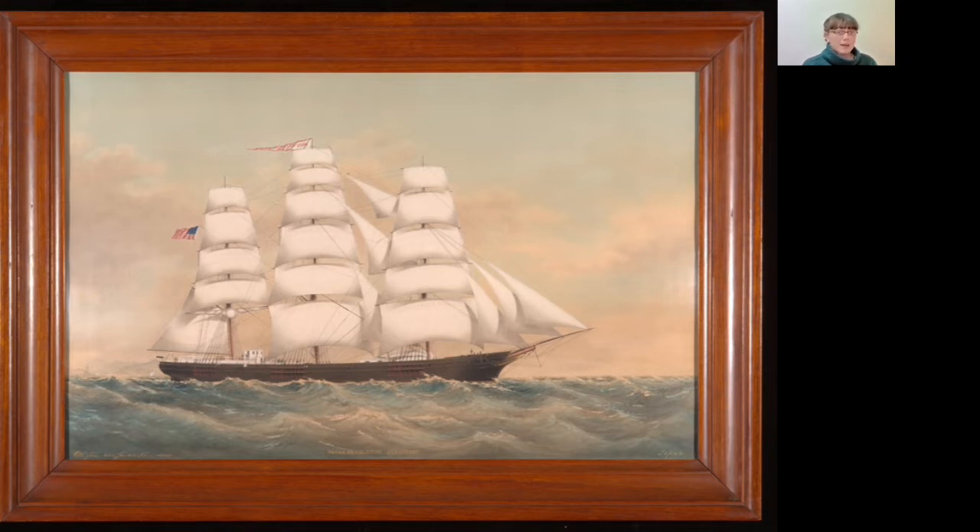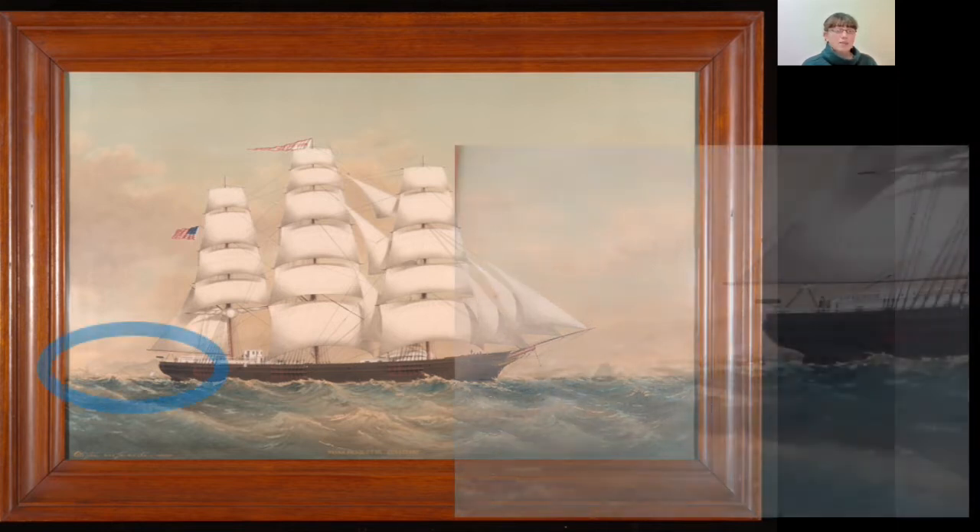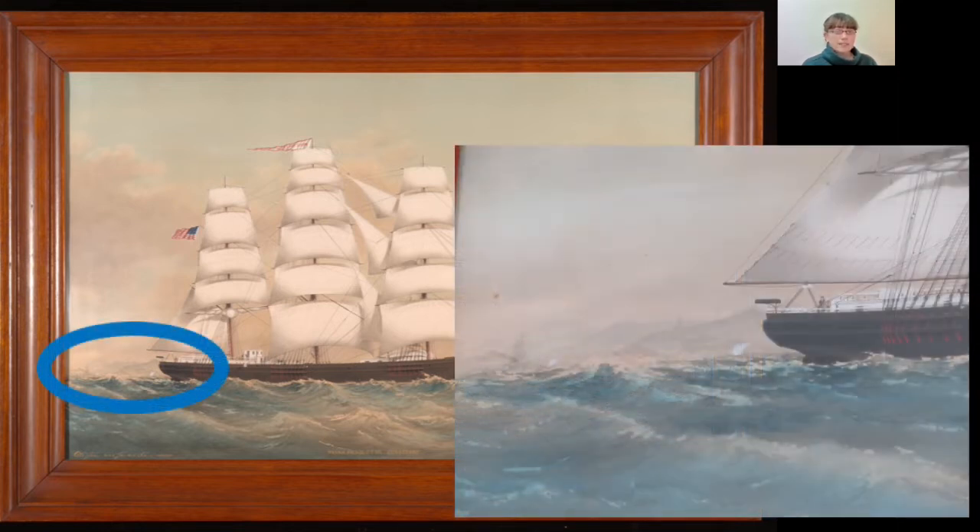The waves are white-capped. The sky is blue — it's clear overhead, but there are white and gray clouds beneath the ship. To the left of the ship, there is land in the distance.